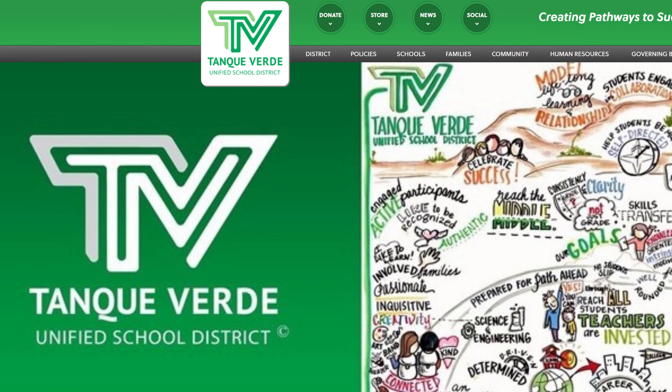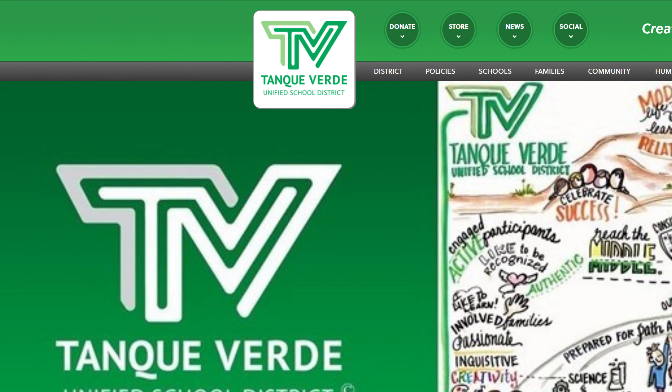The median age is around 55 years old, which is a few decades older than the average Tucsonan's age, as many residents of Tanque Verde are retired.